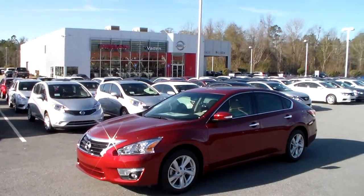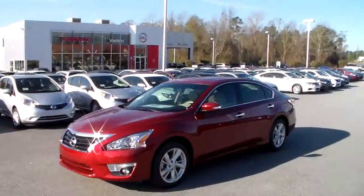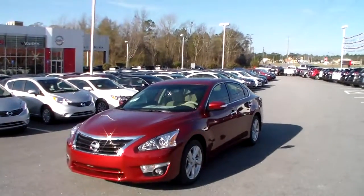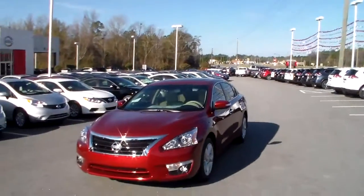This is Joe over at Vagan Nissan Statesboro, right across from the Walmart and Goo Goo Car Wash over on Brandon Street. Today I'm going to be giving you a quick overview of this beautiful 2015 Cayenne Red Altima SV.